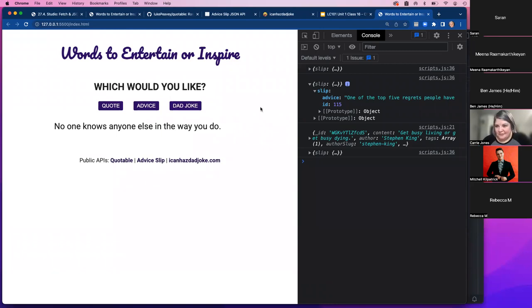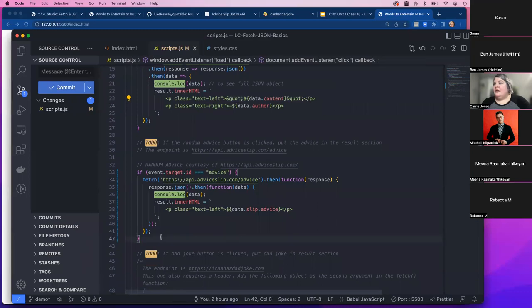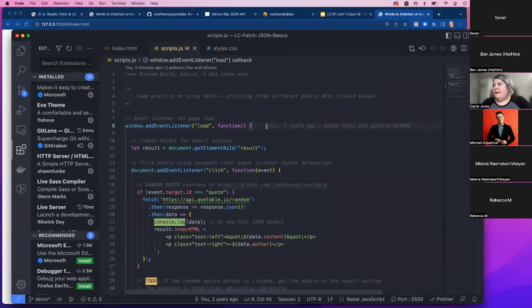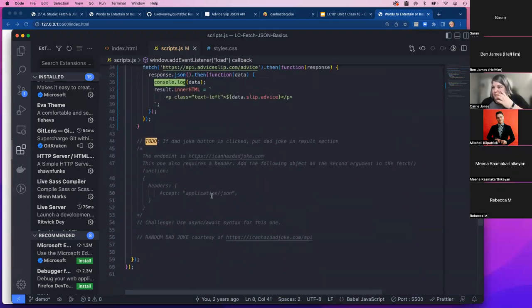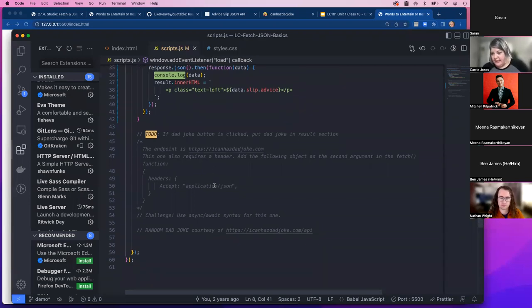Now for the dad joke button, I'm going to use async/await. A student also asked about the 'uncommitted changes' annotation on line 42 — that's a VS Code extension called GitLens that shows which lines were committed by who and when. Lines not yet committed just say 'uncommitted changes'; otherwise it shows the commit message and date.